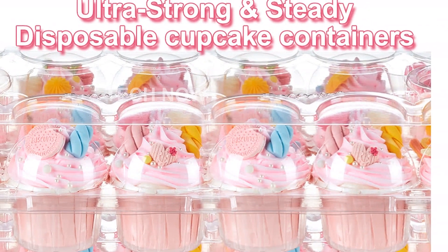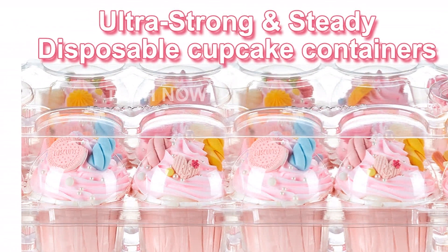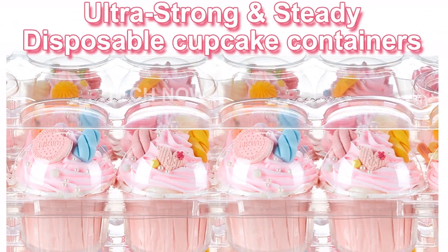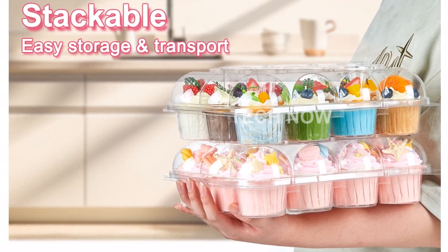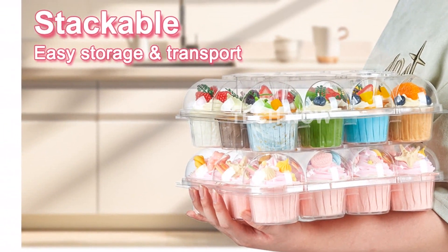We understand that protecting your cupcakes is essential, which is why our containers come with four strong funnel-shaped supports. These supports are designed to protect your frosting, toppers, toppings, or other decorations while keeping your cupcakes visible and beautiful.